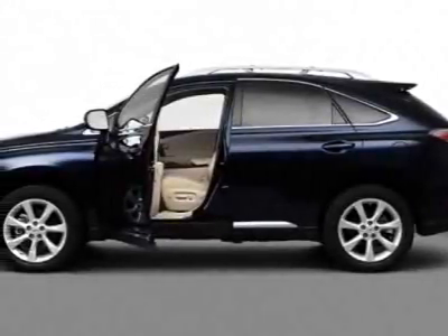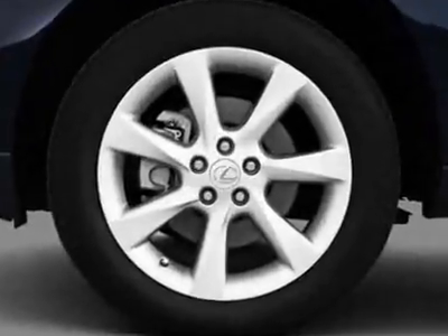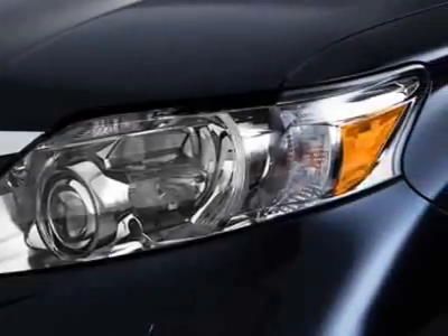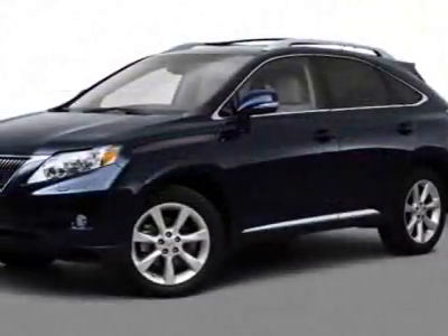Take a look at this 2010 Lexus RX 350. Carfax has certified this RX 350 as having one owner. This RX 350 has just under 58,000 miles. For your protection, a warranty is available for this vehicle.